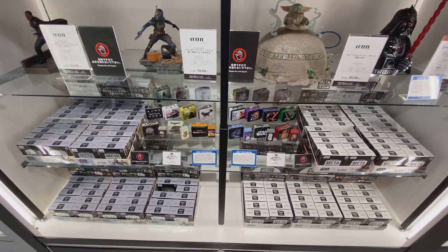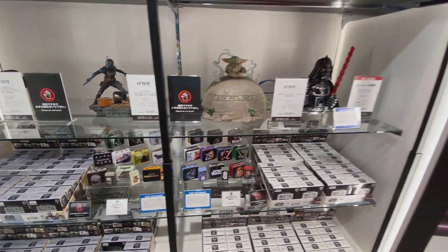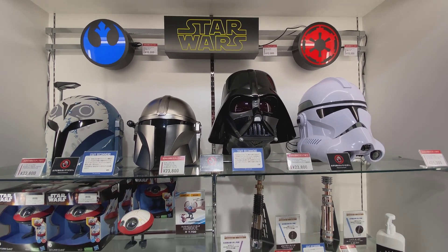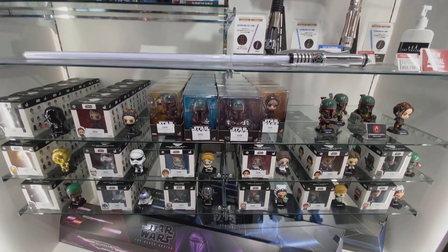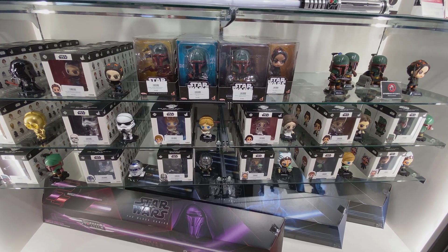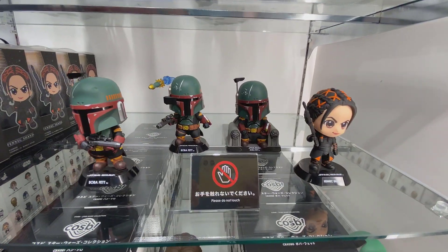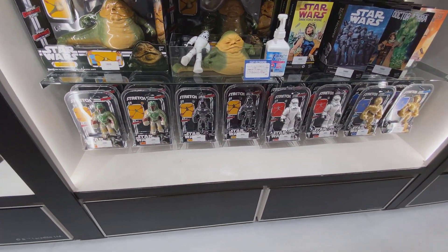Some statues over here — it says 'new arrival' but they're not. These cool little lunchbox reproductions have erasers in them — they're good for kids. Some of the Black Series helmets, some lightsabers, and some of the Cosbaby pieces.